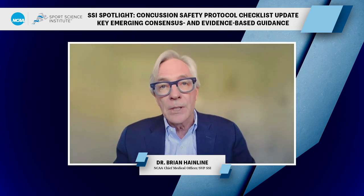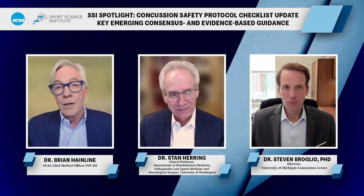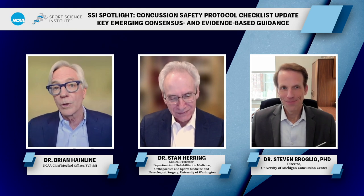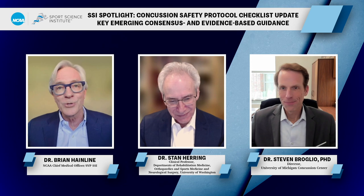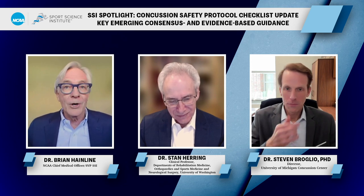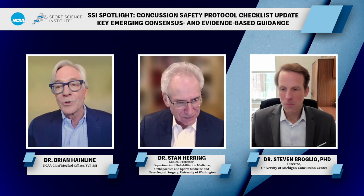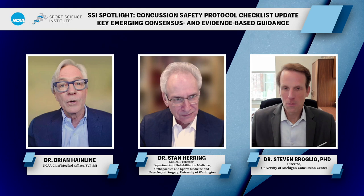Today we're going to dive into the science that informed the updates. It's a privilege and honor to introduce our two guests, Dr. Stan Herring and Dr. Steve Brodiel, two colleagues and friends that I've been working with for the 10 years that I've been chief medical officer here.